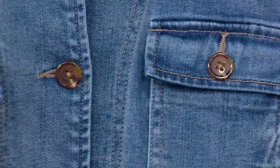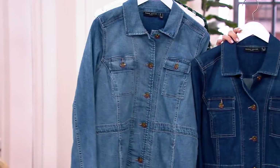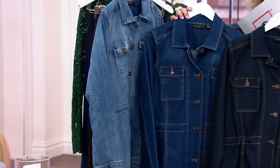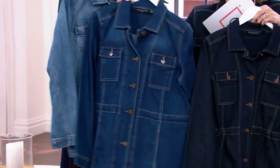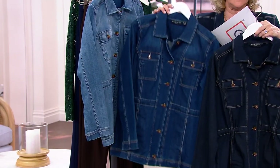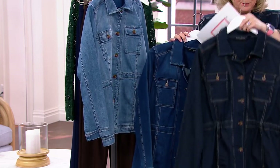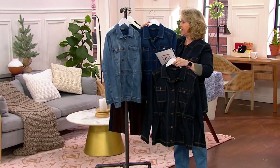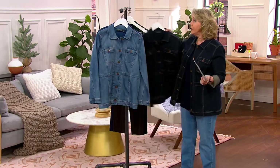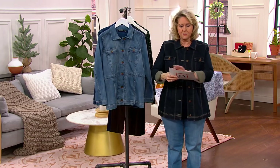We do have petite and regular length. If you want the stonewash, we have about two dozen left in each length. Here are the three colors — the stonewash blue is the lightest, this is antique denim, and this is the dark indigo, which is what I'm wearing. It's definitely blue — it's denim, it's not black if your TV makes it look that way. I'm wearing it in the regular length and I'm 5'5", wearing the medium size.